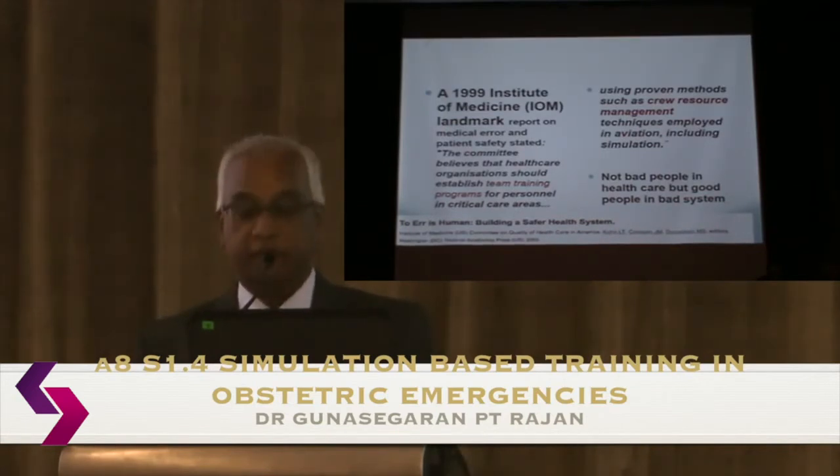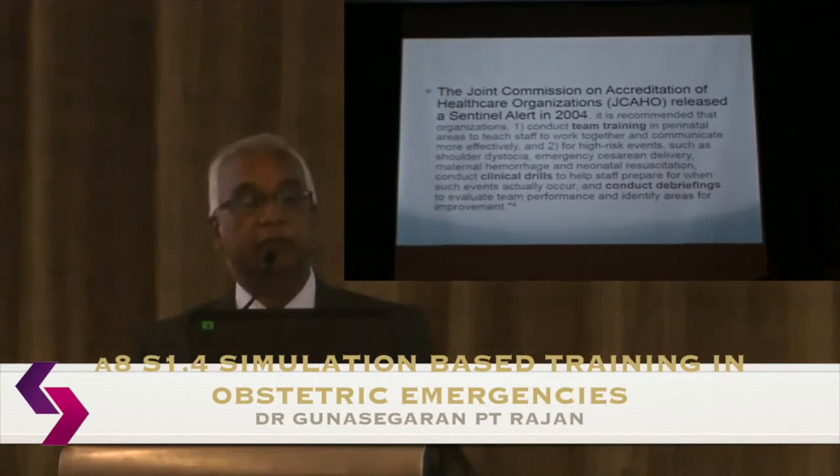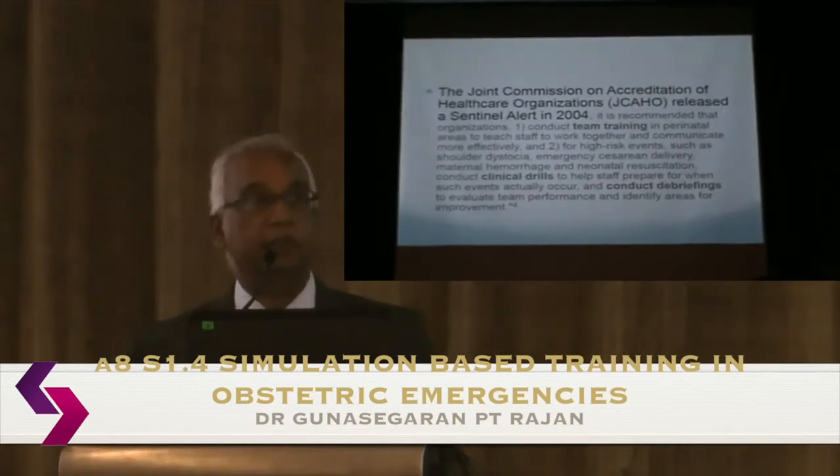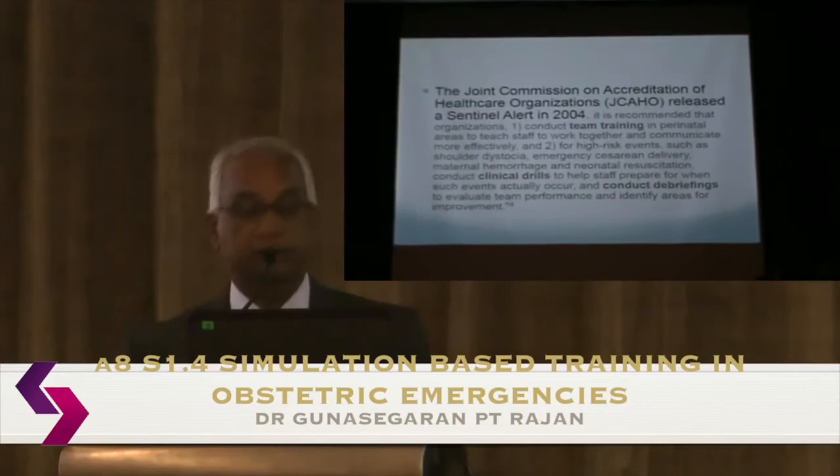This was further emphasized by a sentinel paper by the Joint Commission on Accreditation of Hospital Organizations, again emphasizing team training, simulation, and running clinical drills.